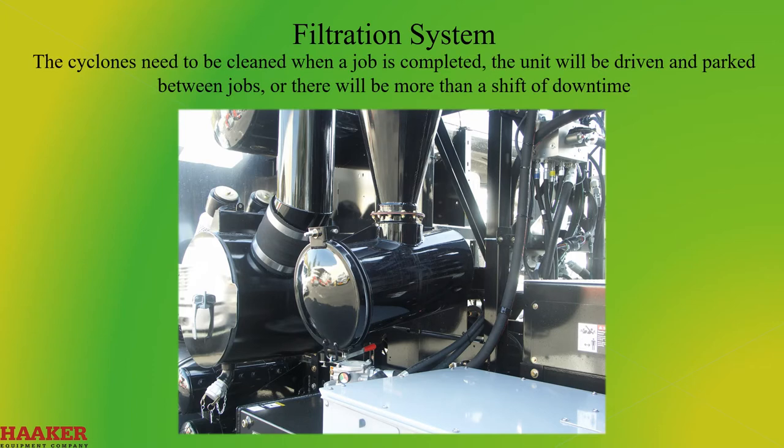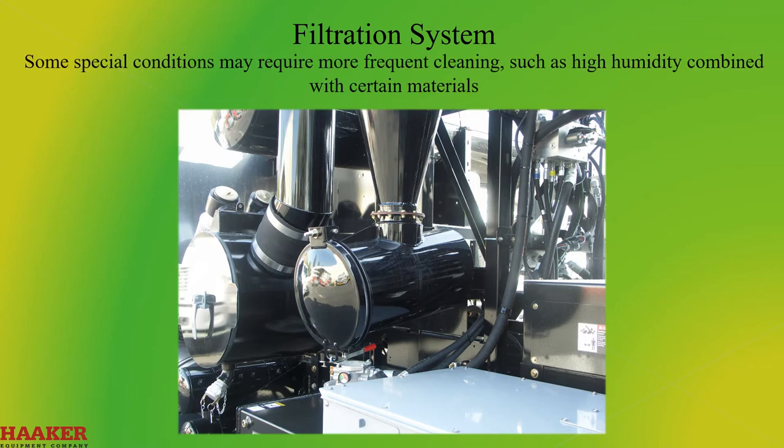The cyclones need to be cleaned when a job is completed, when the unit will be driven and parked between jobs, or when there will be more than a shift of downtime. Some special conditions require more frequent cleaning, such as high humidity combined with certain materials.